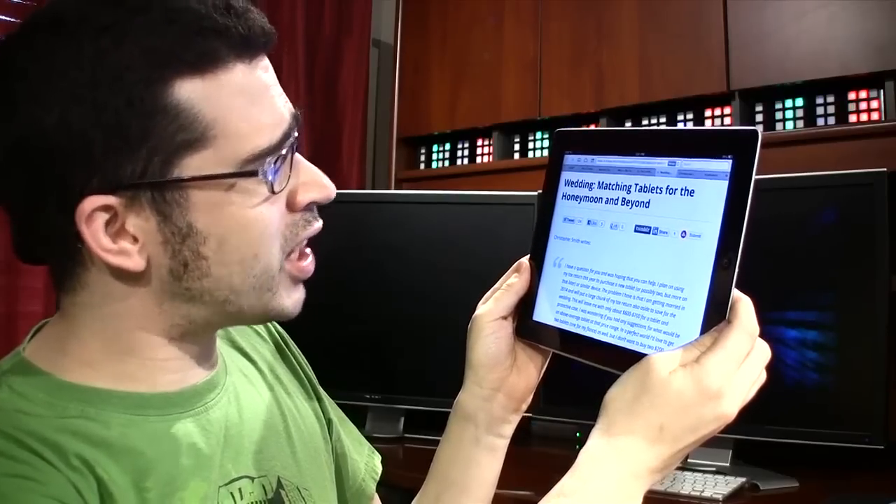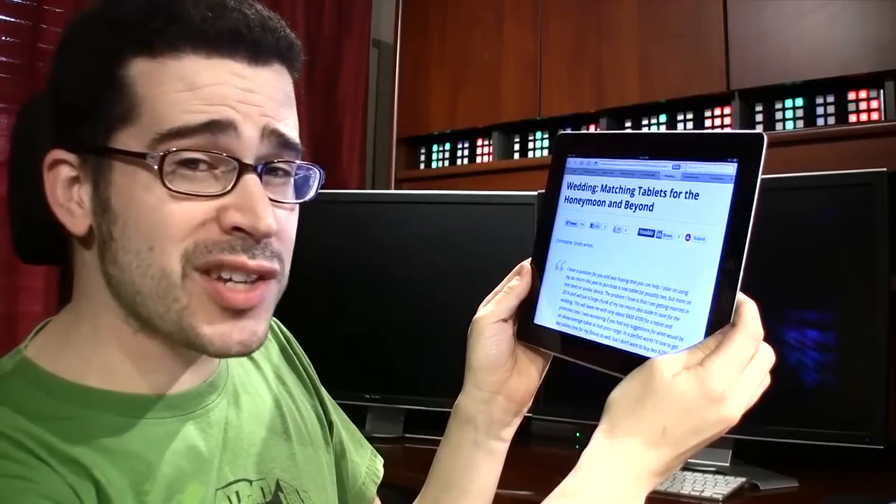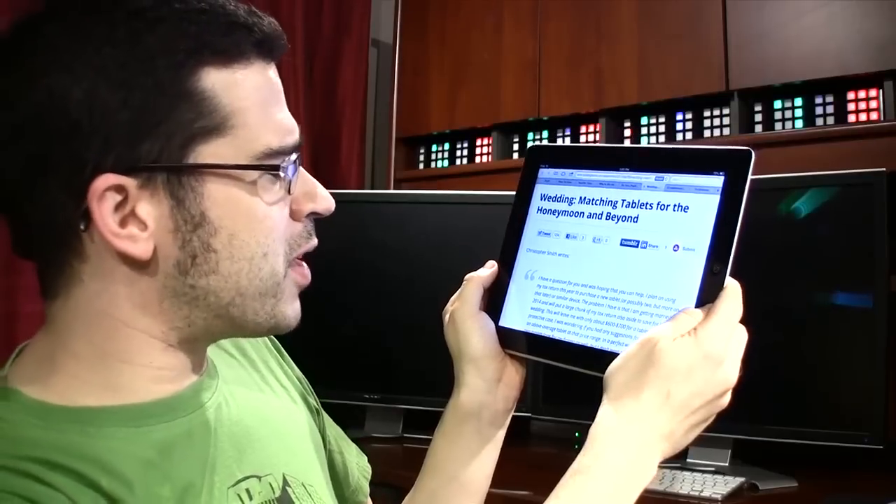Someone else is getting married, batching tablets for the honeymoon and beyond. Congratulations, Christopher Smith. Christopher Smith asked me via LockerGnome.com what he should do with his tax return. He wants to buy a tablet, but he's getting married in 2014 and wants to save money for the wedding. He notes his fiancée and he both have Android phones, and she currently uses a first-generation Amazon Kindle that's in desperate need of an upgrade. Do I have any advice? Yes — my advice is to take the hundreds of dollars that you get with your tax return and buy two tablets so you can each have one. Trust me, it'll be worth it.